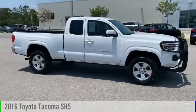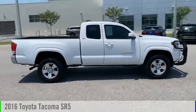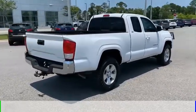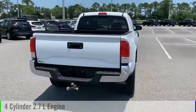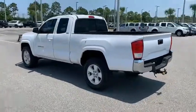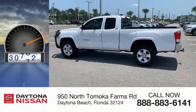Make a great choice today with the 2016 Tacoma. This vehicle is powered by a rear-wheel drive, 4-cylinder, 2.7-liter engine and comes with an automatic transmission. This vehicle has less than 35,000 miles.